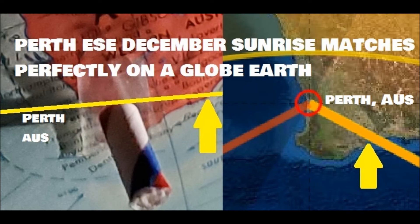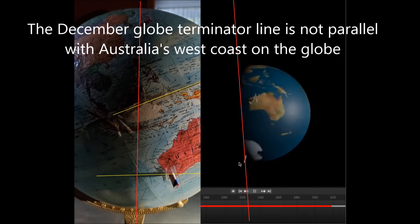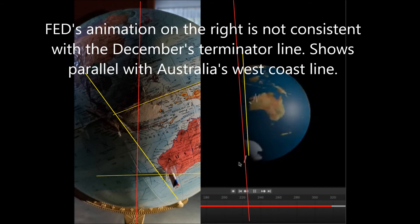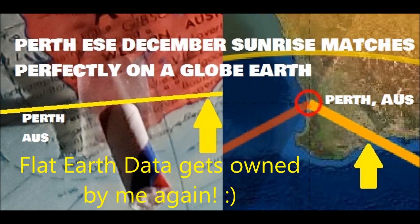Pay attention to the terminator line here. The December globe terminator line is not parallel with Australia's west coast on the globe. Flat Earth Dana's animation on the right is not consistent with the December terminator line — it shows it parallel with Australia's west coastline, which is not correct. The left photo, which is mine, is correct. The right animation, which is Flat Earth Data's, is incorrect. Flat Earth Data gets owned again. See you next time.